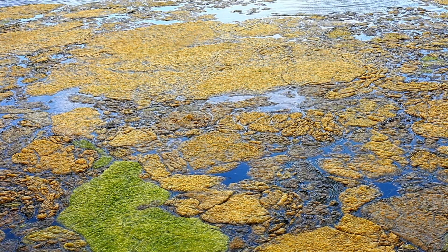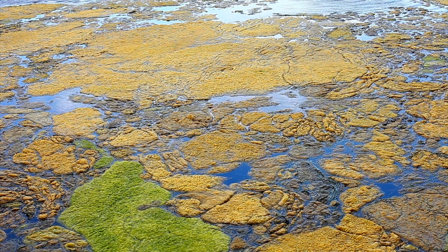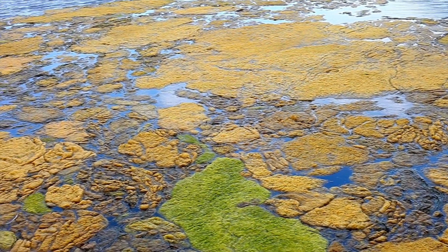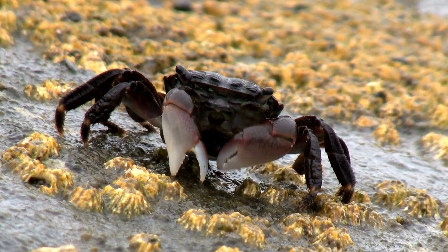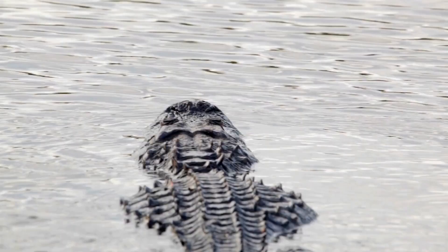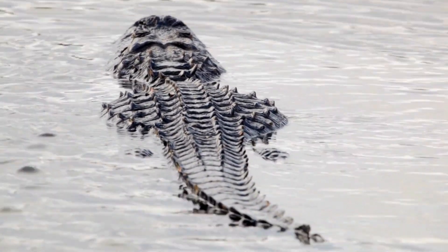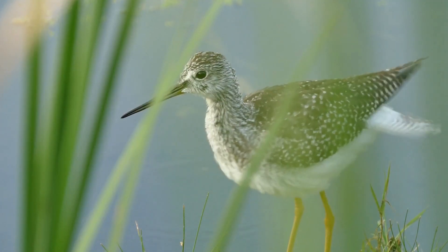Our river's journey nears its end as it approaches the delta, where it meets the vast expanse of the sea. Here, the river's fresh waters mingle with the salt of the sea, creating a dynamic estuarine ecosystem. It's a haven for a diverse array of fish, crustaceans, and shorebirds.